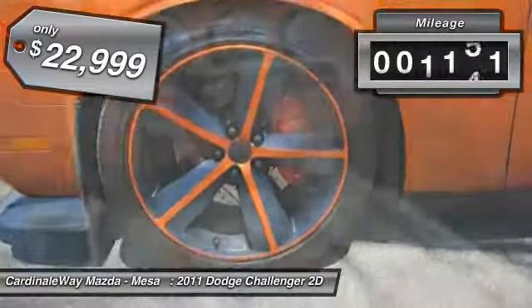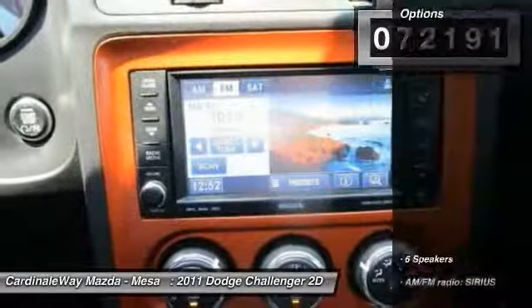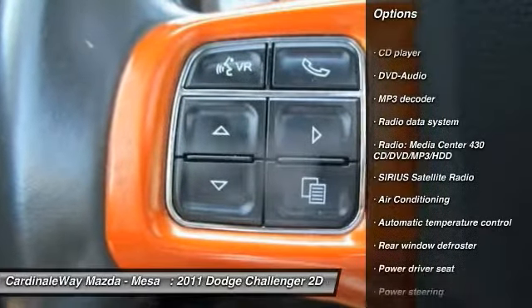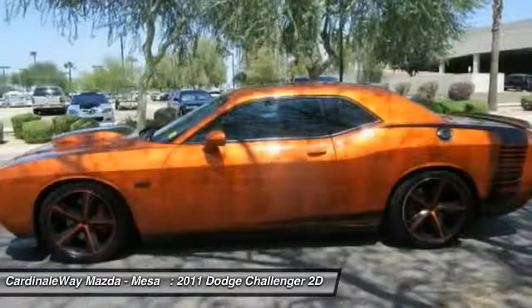This vehicle has less than 75,000 miles. Here are some of this vehicle's great options: traction control, dual airbags, air conditioning, power steering, four-wheel disc brakes, power windows, security system, fog lights, rear window defroster, compass.